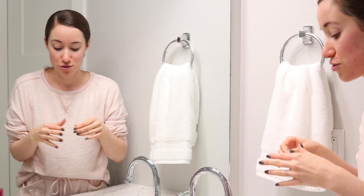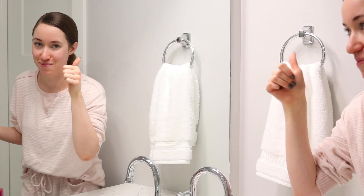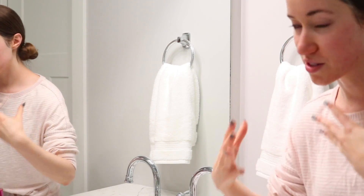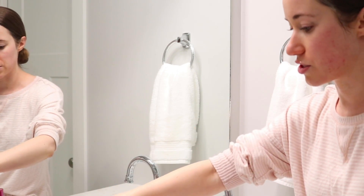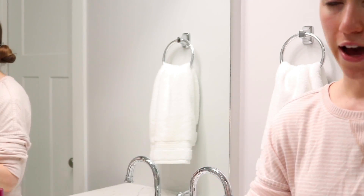If you wear contacts, just take them out before using the balm. My face is still wet — this is where we go in with the actual cleanser. I have a couple of cleansers that I really like. I'm going to share the ones I've been using super consistently for the past year and a half or so.